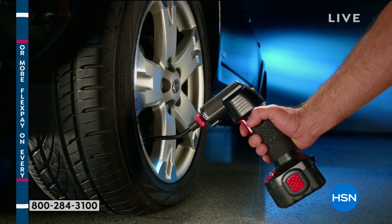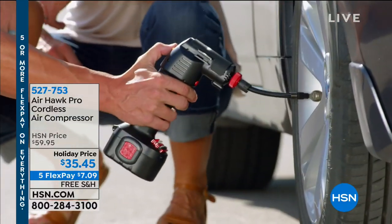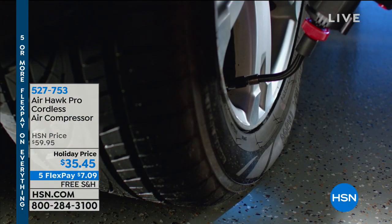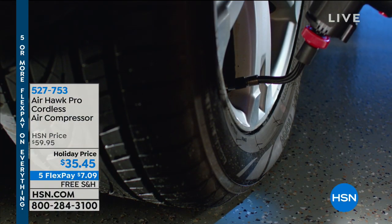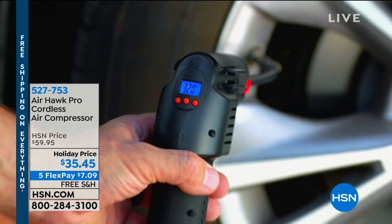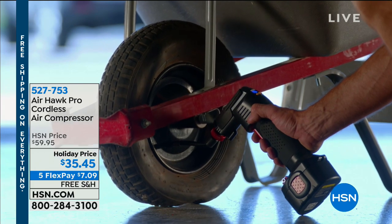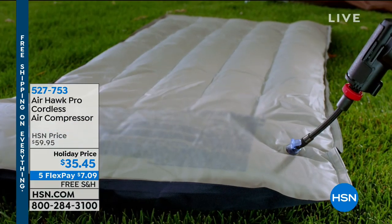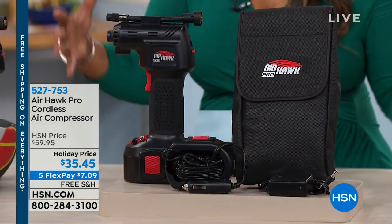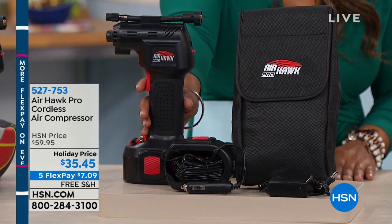I'd like to begin with one of the most popular gifts this season — an opportunity to inflate toys, sports equipment, bike tires, car tires, lawnmower tires, whatever you have in and around the home. It's from Airhawk. You can keep this right in your car or at home. It is a cordless air compressor. Most air compressors are big, bulky pieces of equipment, but this is nice and compact.